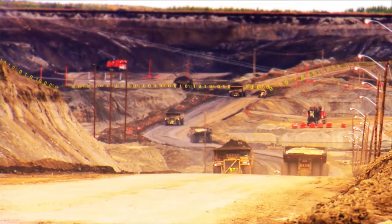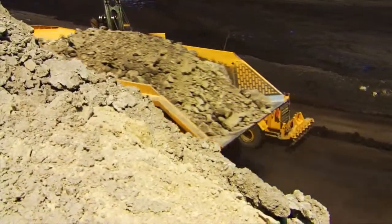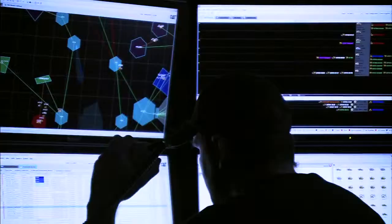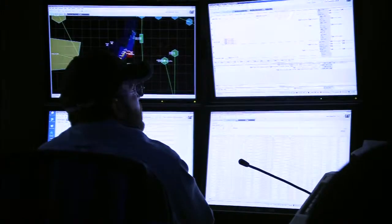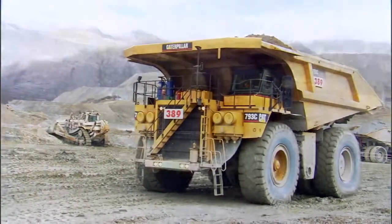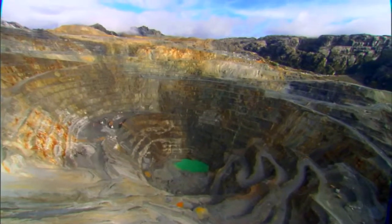Fleet is cutting-edge technology that helps make mining safer and more productive every day. A capability set within CAT MineStar system, Fleet delivers comprehensive machine monitoring and operation control. Configurable for any size or type of surface operation, Fleet can meet the unique needs of your mine sites, giving you maximum management flexibility.